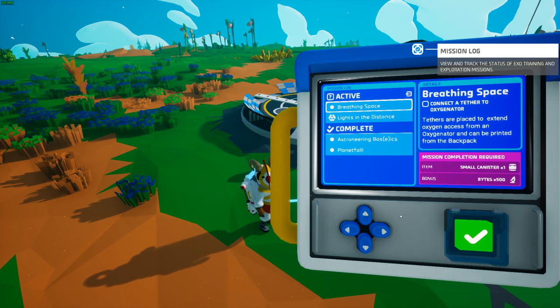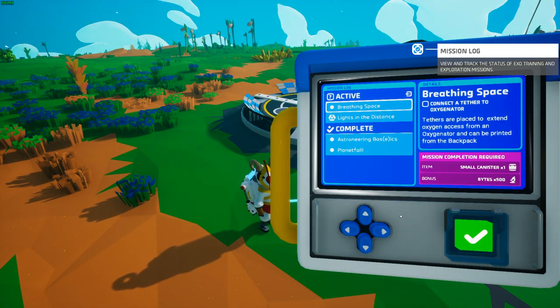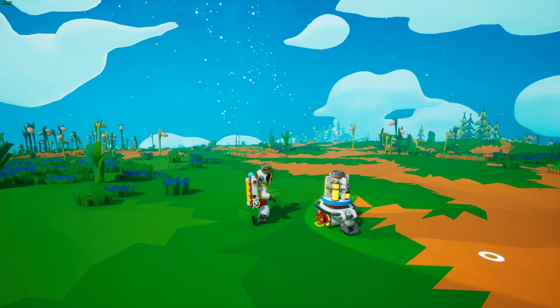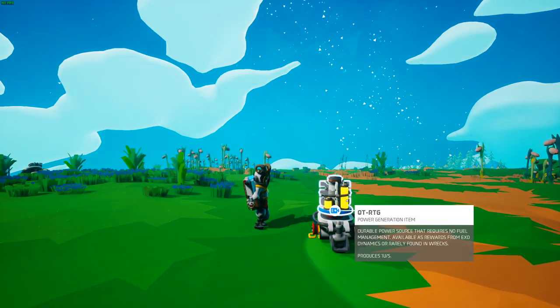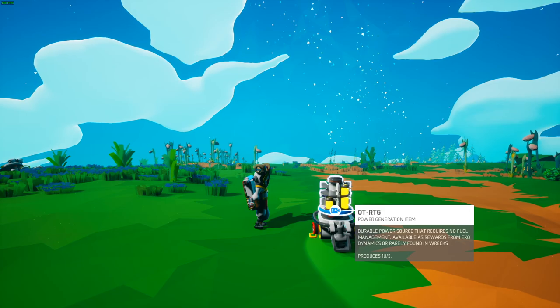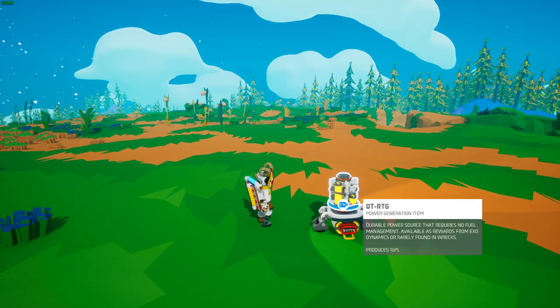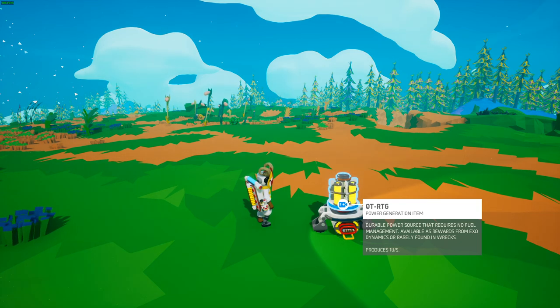There is one specific item you can only get by completing missions or being in creative mode, and that is the cute RTG — the portable RTG — which provides one unit of power and can be put on your backpack so you can travel without worrying about power. These little guys produce one unit per second and can go on your backpack or be attached to any single slot on any platform.